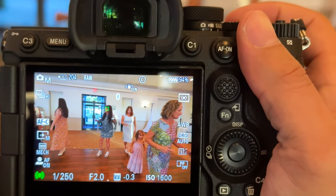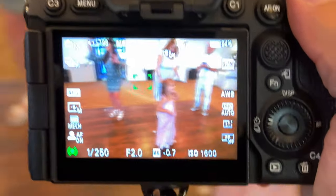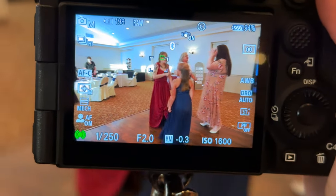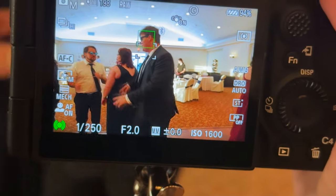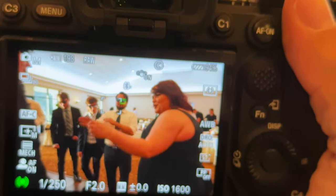Take a look at this video. I was at a wedding working on the dance floor, handling the camera one-handed, simply moving it around and focusing. The Sony is blowing me away with how it's finding, tracking, and nailing focus on the eyes. It even detects the eyes behind sunglasses.